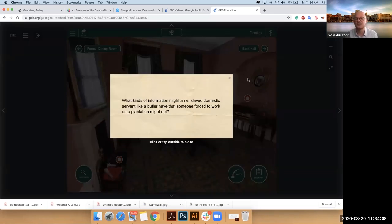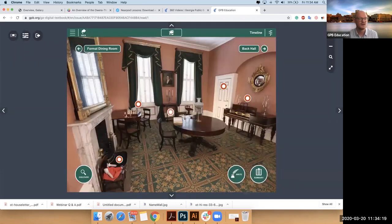We talk about the difference between the kind of work that Peter, the enslaved butler, may have done versus the work that someone on a plantation may have done. And so these are their entertaining spaces on the second floor.